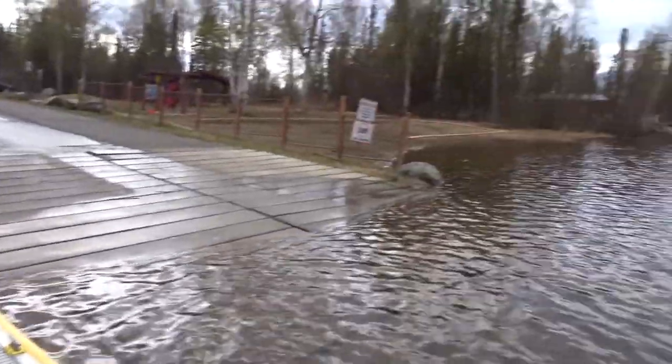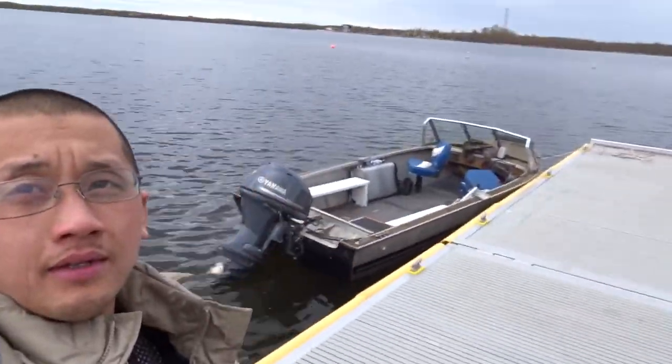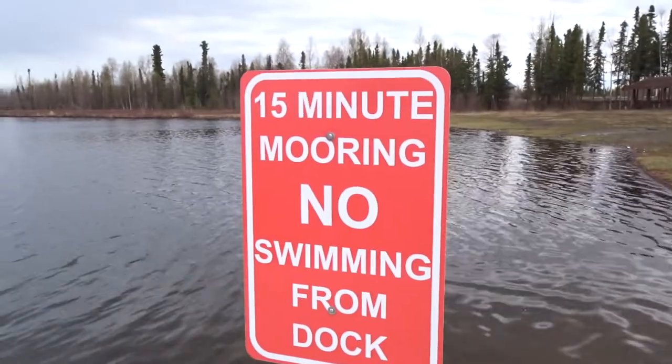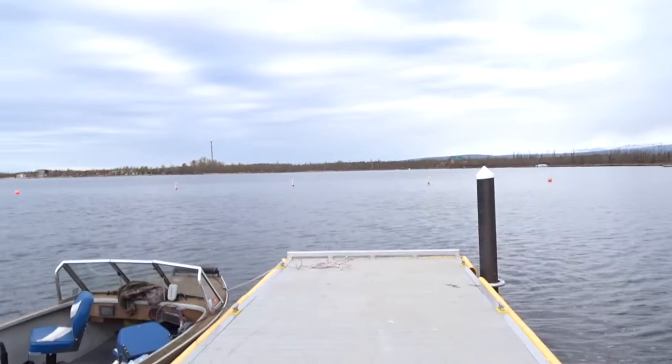Okay guys, here we are. We just arrived at Big Lake. They have a really nice dock here for unloading. Here's our little boat. There's a sign that says 15-minute mooring, no spinning. I don't know what mooring means — that's all boat terminology to me.